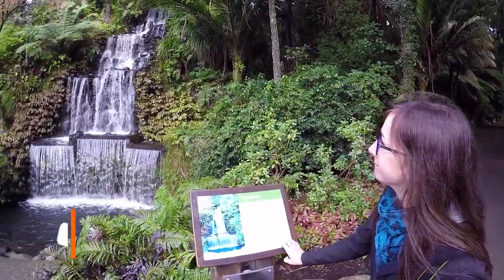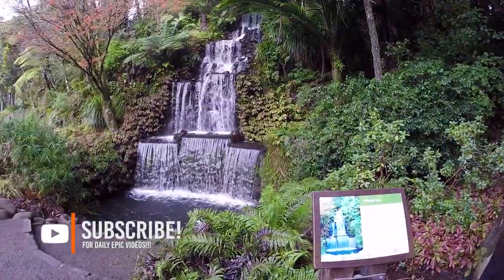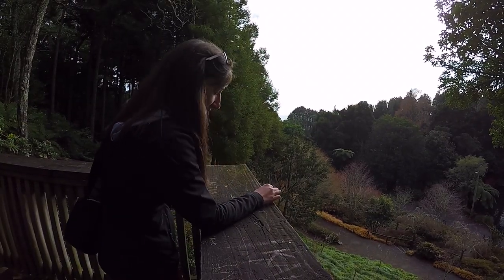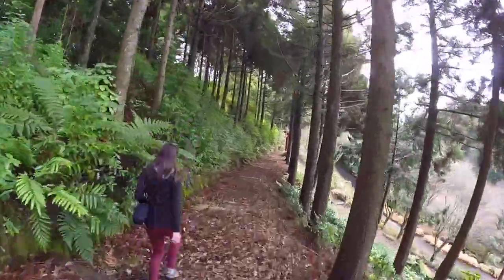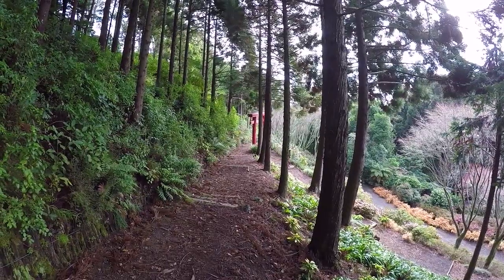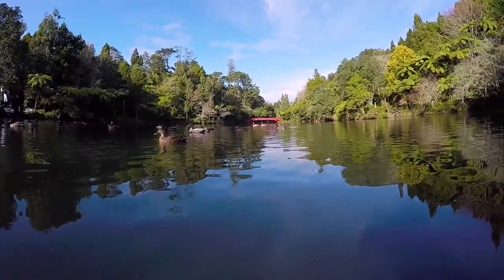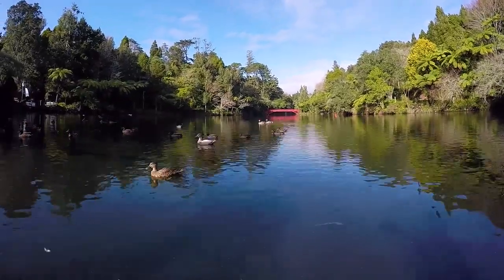Waterfalls! Pukakura Park is the main garden in the city centre of New Plymouth. It's actually really, really cool. There are a couple of ponds and lakes with ducks, some iconic red bridges, a water wheel, a play park, lookouts, and more walks. There's so much stuff you can do in this park.